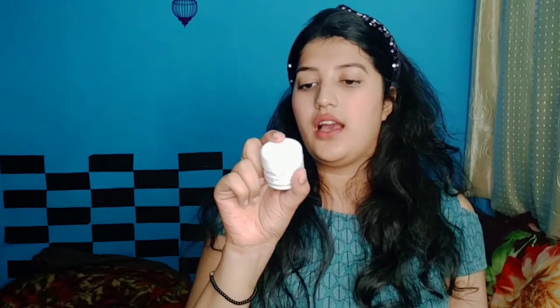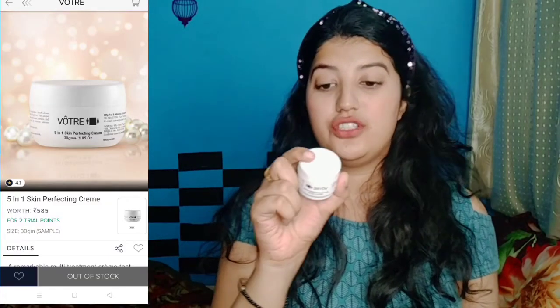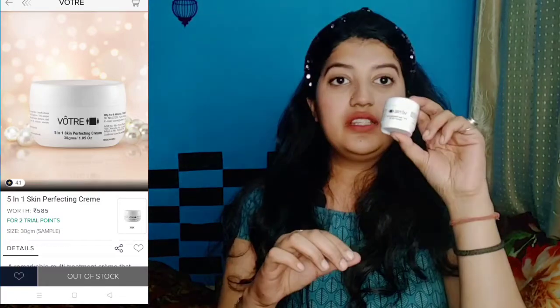Last time I got a pouch for free, and this time I got this Water 5-in-1 Skin Perfecting Cream, which is 30 grams. Oh my god, its price is 555 rupees — that's almost 600 rupees. This is what the product looks like, and it has a very thick consistency. I will definitely update you on my Instagram.